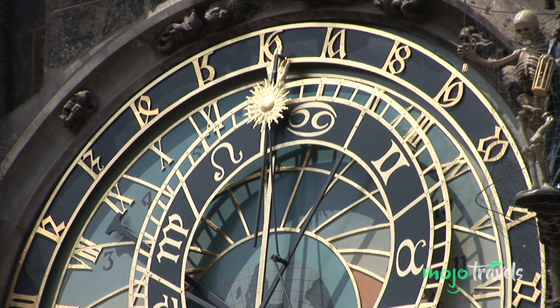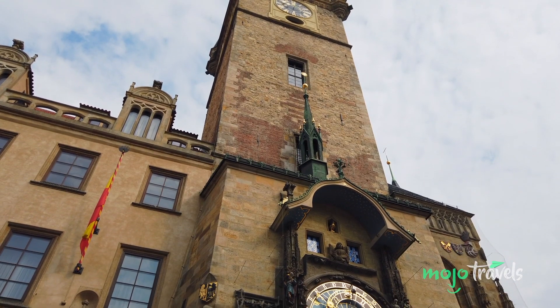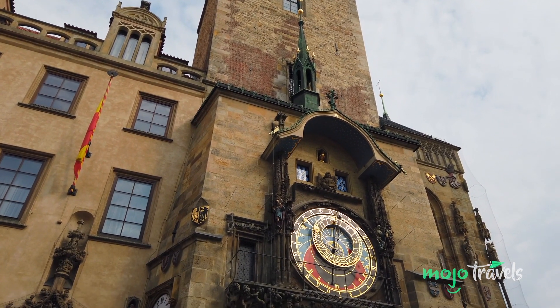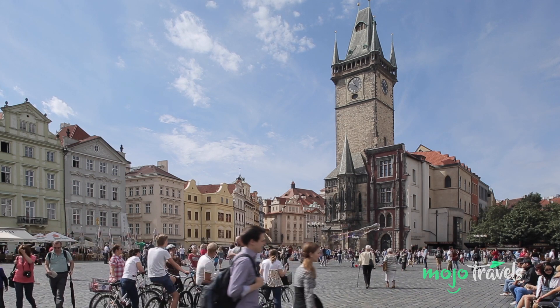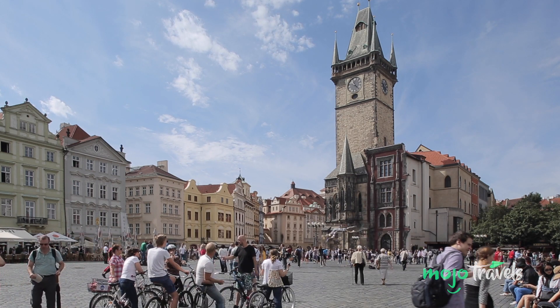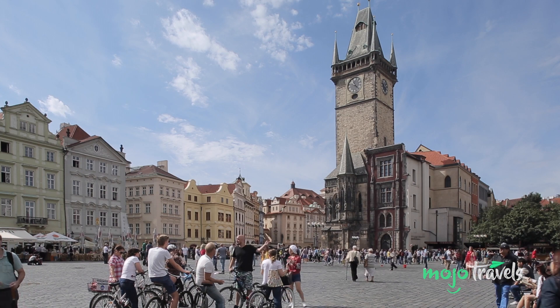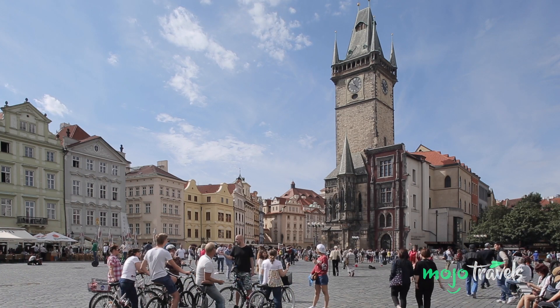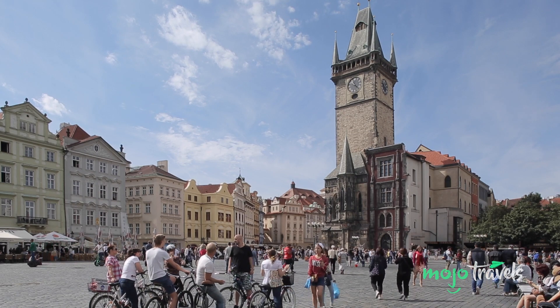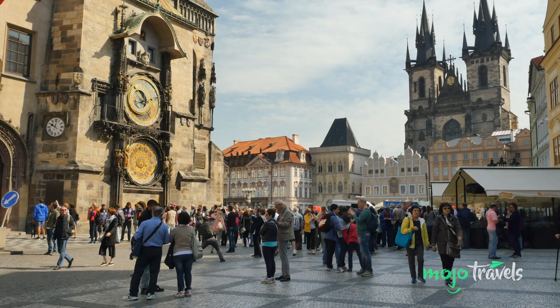Number 9: The Prague Astronomical Clock. From one astronomical device to another, this medieval clock can be traced back to 1410. Although two other astronomical clocks predate it, this is the oldest one still in use. Nicknamed the Prague Orloj, the clock can be found attached to Czechia's capital's Old Town Hall. While the clock has undergone various repairs, restorations, and reconstructions over the centuries, the mechanical clock and astronomical dial remain rooted in the 15th century.